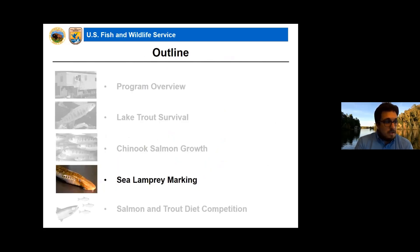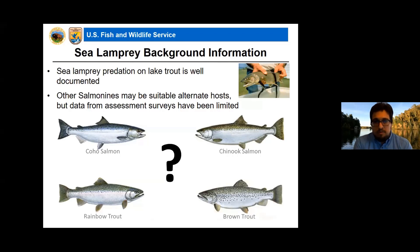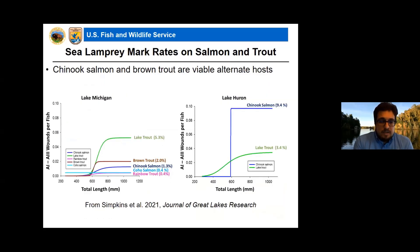Moving to sea lamprey marking — we have a study coming out in 2021 documenting results. There is a large investment in controlling sea lamprey populations, and lamprey predation on lake trout is very well documented as one of the major reasons for lake trout collapse. But lamprey attacks on other salmonid hosts have not been looked at as much, and the data from assessment surveys has been limited. We were well positioned to look at this because we see a mix of all five species in angler-caught fish. The big take home is that Chinook salmon and brown trout are viable alternate hosts for lamprey.